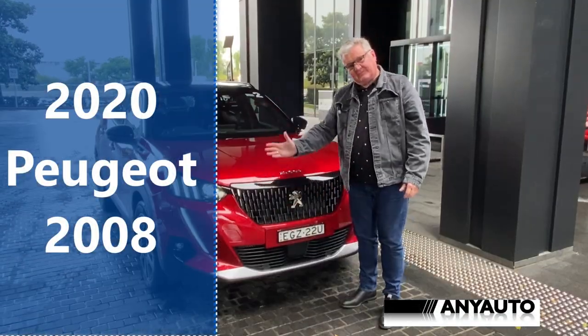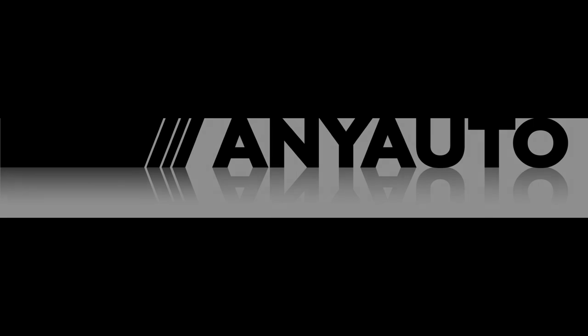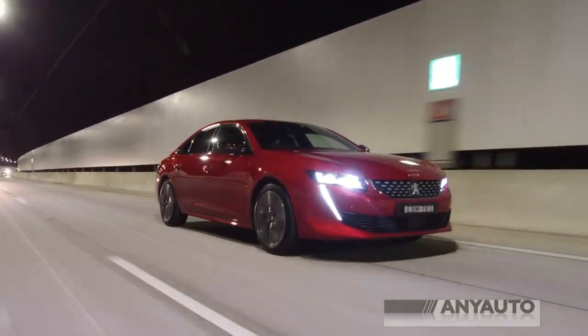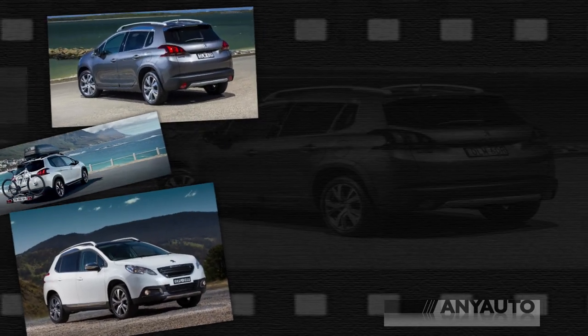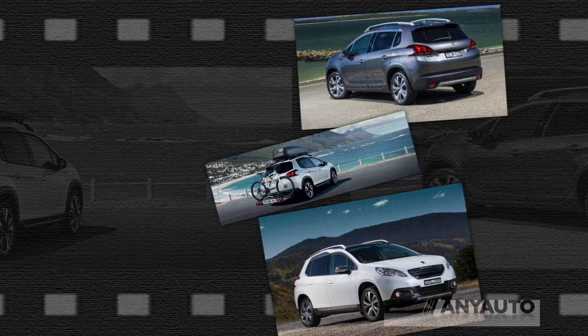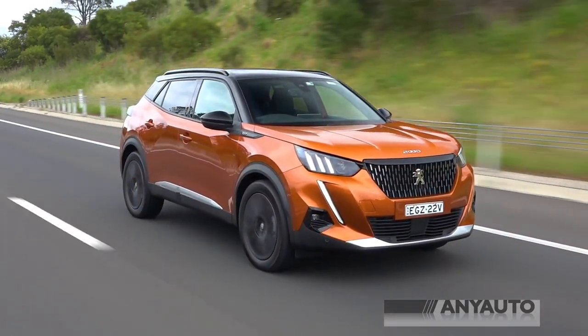This week we're here for the launch of Peugeot's new 2008. Peugeot's taken a bit of a risk — their sales have been fairly ordinary over the last few years, and they've released some models that, although very good, are very slow selling — the beautiful 508, for example. The 2008 was released about seven years ago, and this is the newest generation, which is due to go on sale in a month's time.